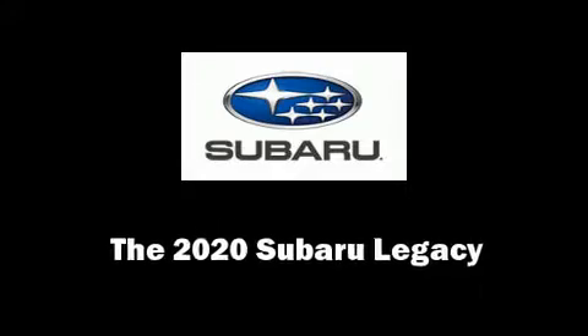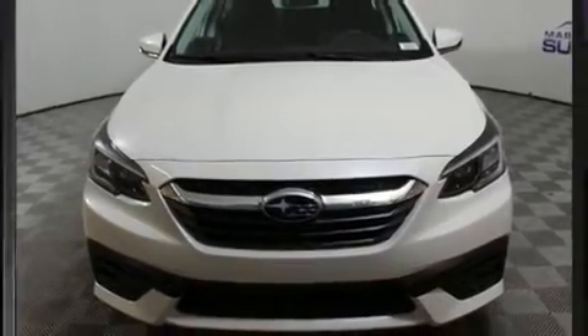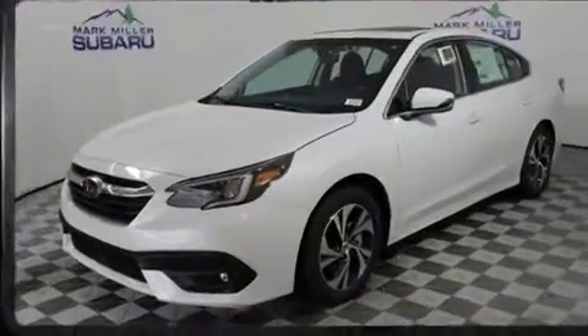Come test drive this 2020 Subaru Legacy. This four-door, five-passenger sedan stands out among competitors in its class.